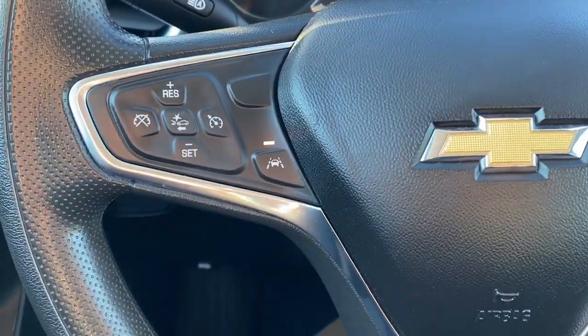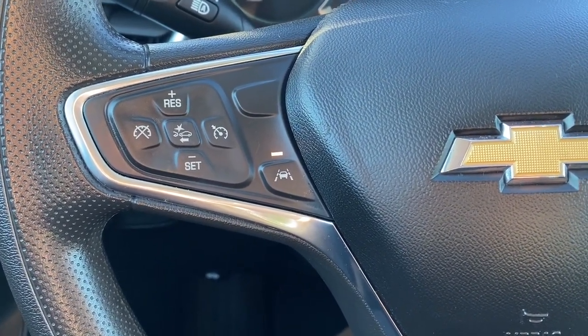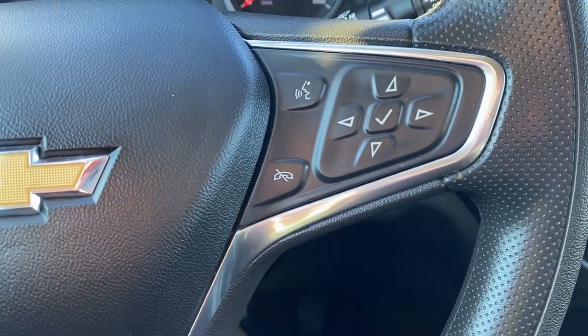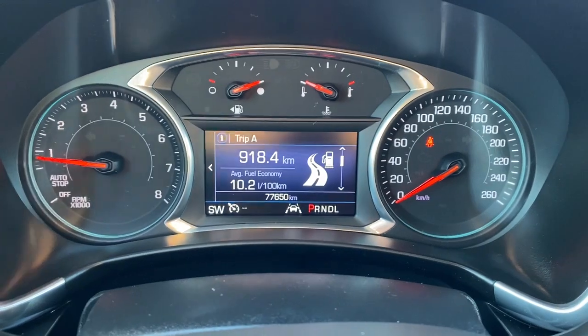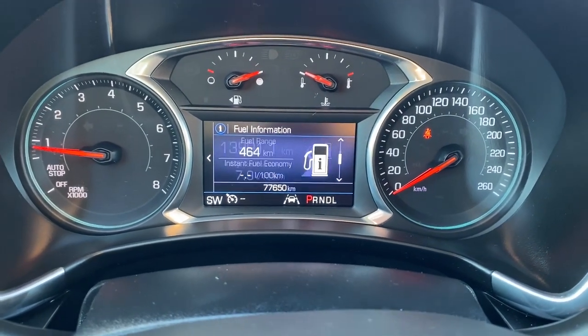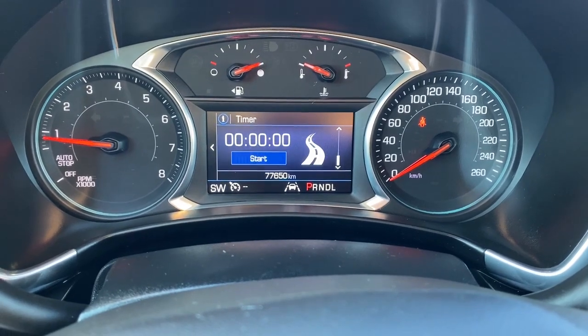The left side of the steering wheel has our cruise control buttons along with forward collision alert and lane departure warning. To the right are the audio and Bluetooth controls. Next is our driver information center, and we're able to cycle through the dash using the arrow buttons found on the steering wheel.